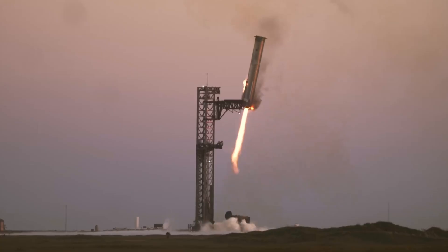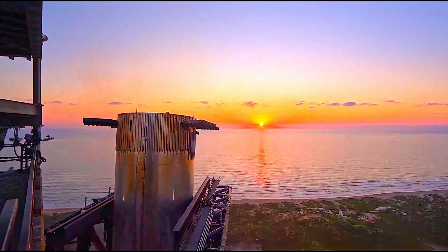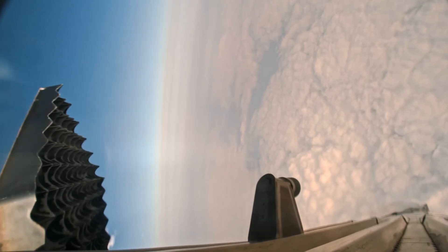This is SpaceX's Super Heavy booster being caught in mid-air by the chopstick arms. But how did SpaceX achieve such an amazing technological feat in its first try? And why did it almost become a catastrophic failure?